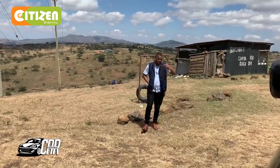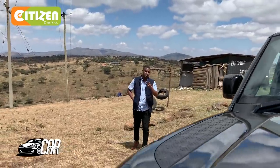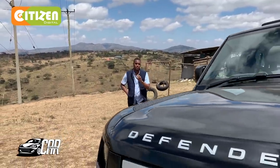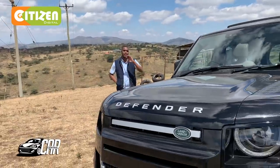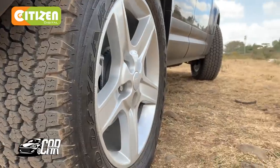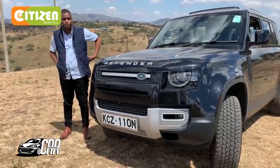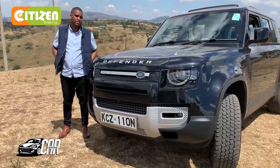The first time I heard the name Land Rover was from my grandfather, but the name became synonymous with two particular industries: police officers and tow trucks. However, the new 2020 Land Rover Defender will never see any of those duties, but we've got it to the right place to see if it will live up to the Defender name.